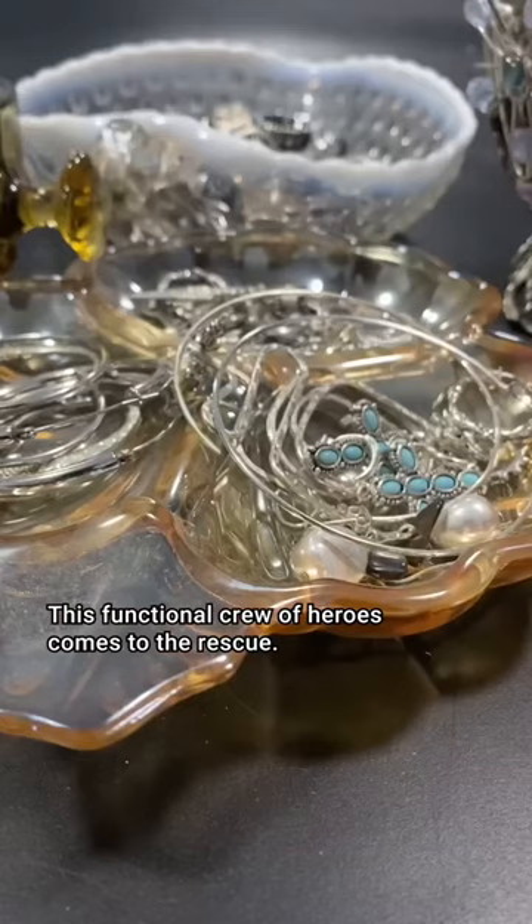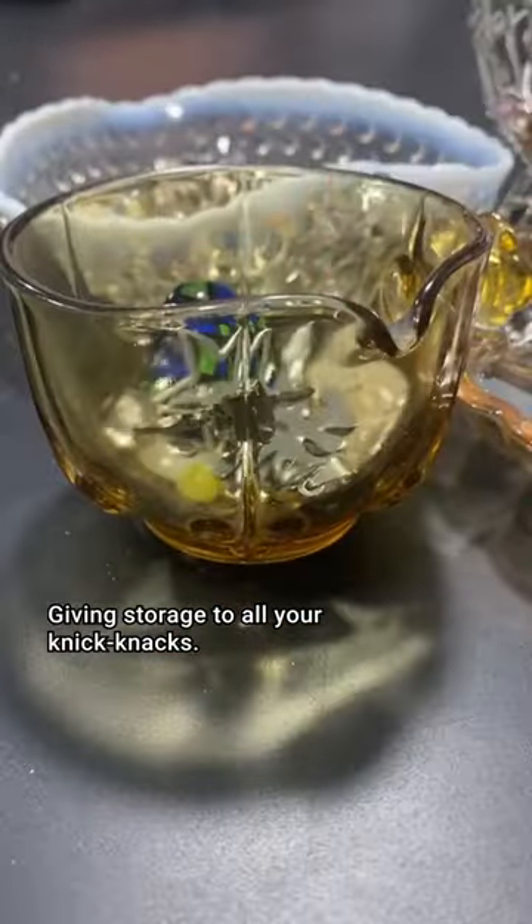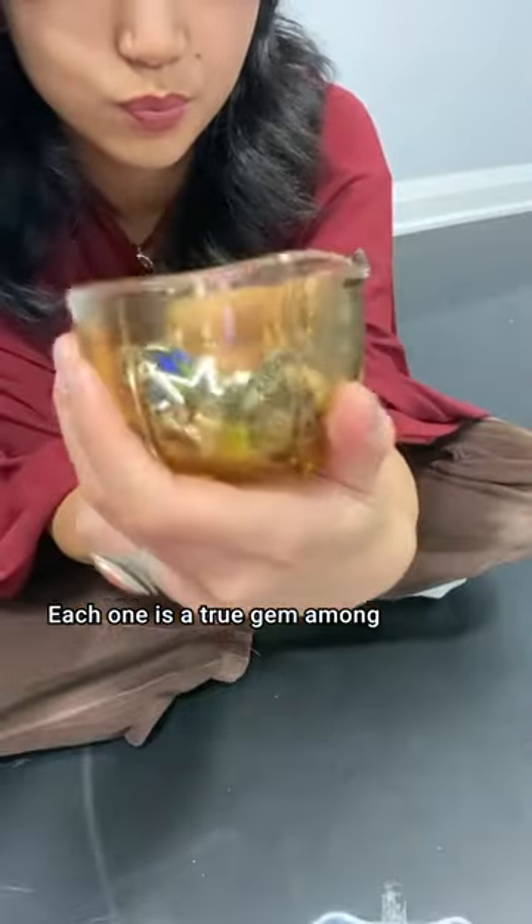The Catch-All Crusaders. This functional crew of heroes comes to the rescue, giving storage to all your knick-knacks. Each one is a true gem among superhero dorm room investments.